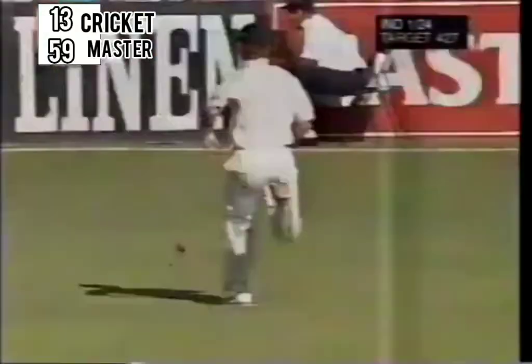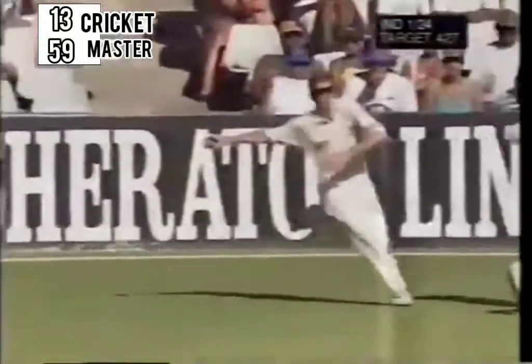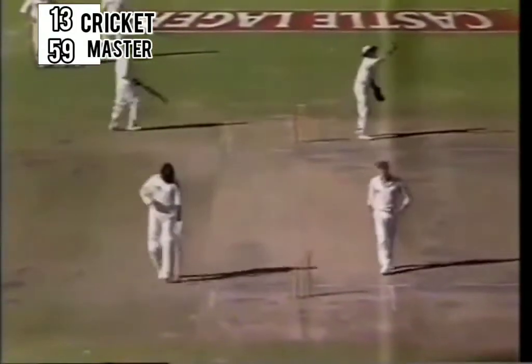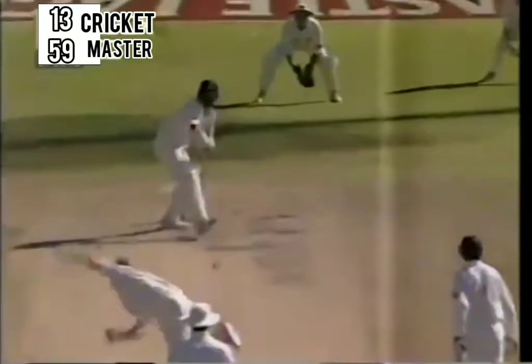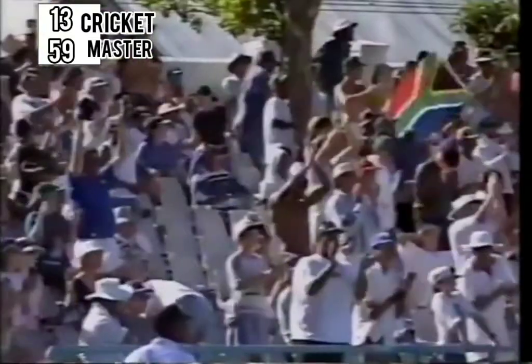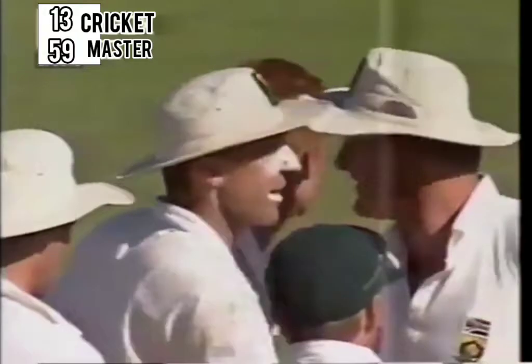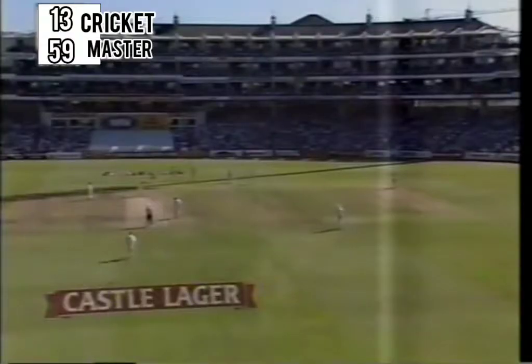It almost got to the hand of the fielder there. Once again Dravid hooking but not accurately. They do rush across for two but Dravid. Rahman has perished to Sean Pollock — again dabbling outside the off stump. A clean catch for Dave Richardson and India two wickets down now for only 26. A lazy shot from W.B. Rahman way outside the off stump — he could have left it.